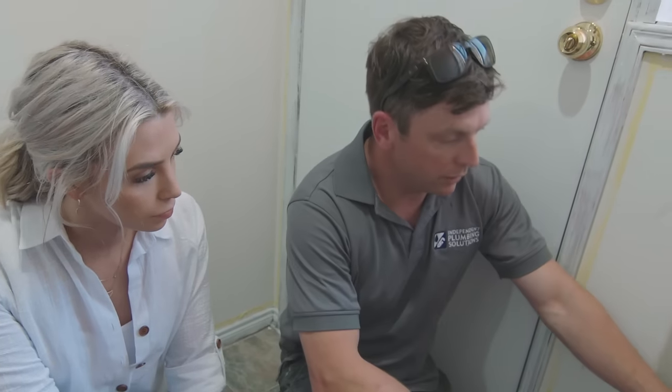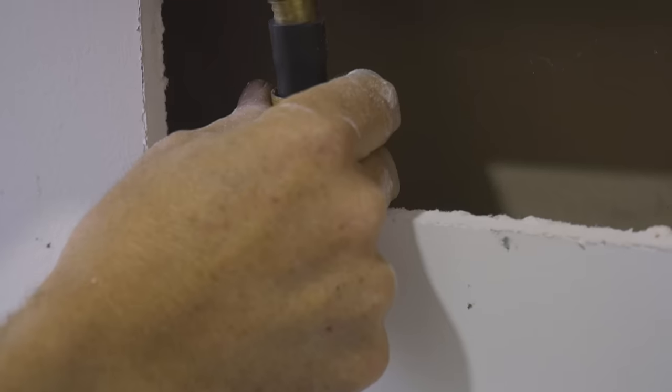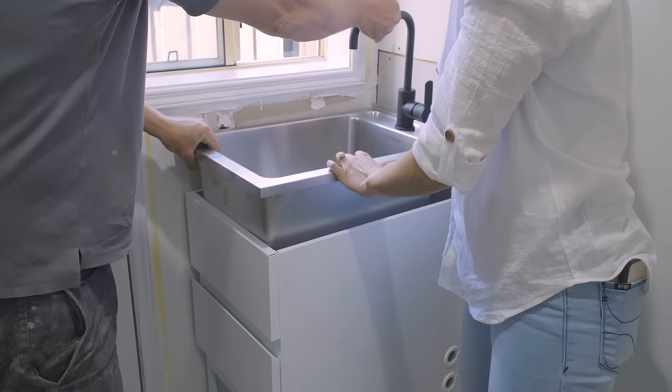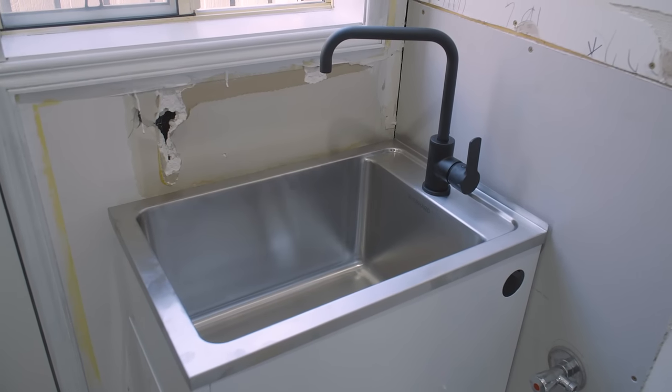Alright, what's the plan? What are we doing here? We're just changing the water and the waste here to set up for the new laundry trough. You'll be able to do a lot of things by yourself, but call a plumber to move your taps and put the new trough in. So much better already — done!